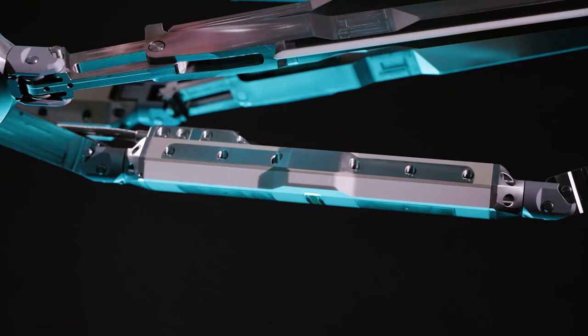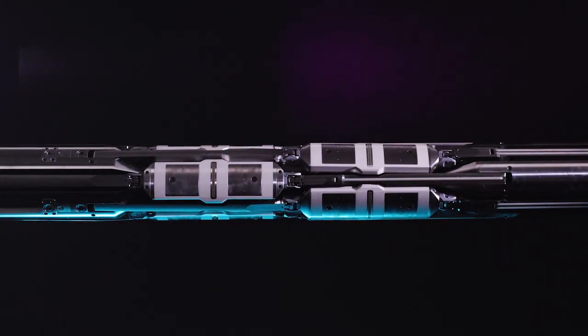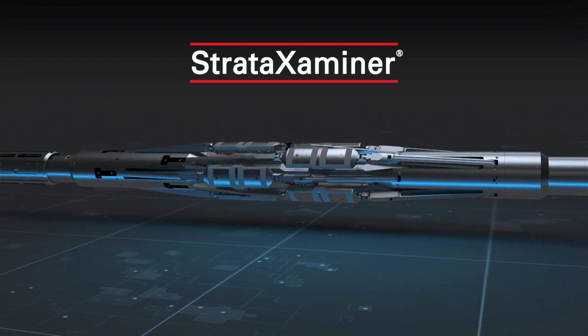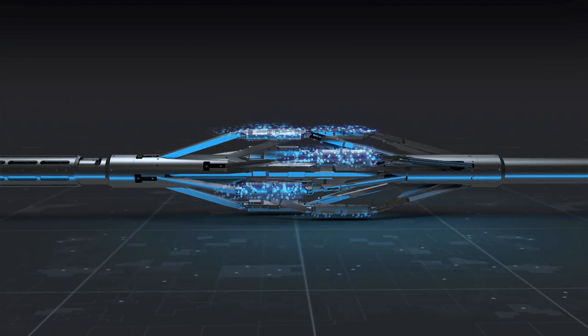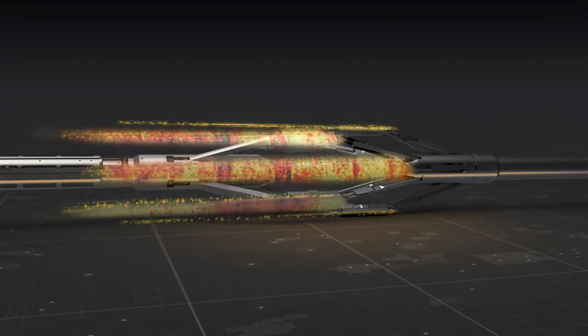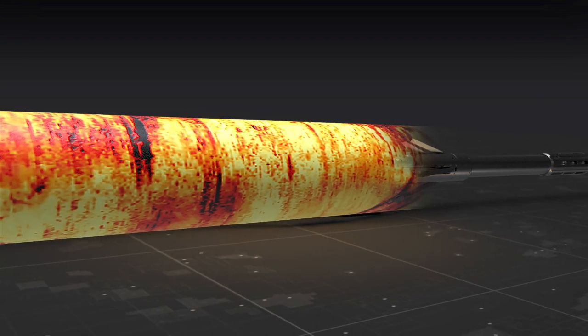At Halliburton, we're committed to delivering industry-leading technology to our customers. We are excited to introduce the Strata Examiner, a wireline logging service that provides the sharpest borehole images down to the finest rock features when drilling with oil-based mud. The Strata Examiner imaging service helps customers visualize and quantify important reservoir characteristics and better evaluate production potential, helping reduce subsurface uncertainty and maximizing asset value.